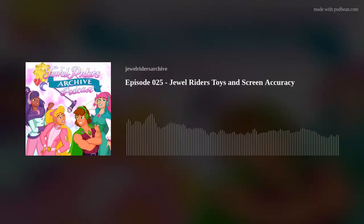By the magic of the Sunstone, you're tuned into the Jewel Writer's Archive. Hey Jewel fans, I'm Chris, and I'm Ronnie from the Jewel Writer's Archive. We're here today to finally, on the podcast, really kind of break down and talk about each of the toys for Jewel Writers.